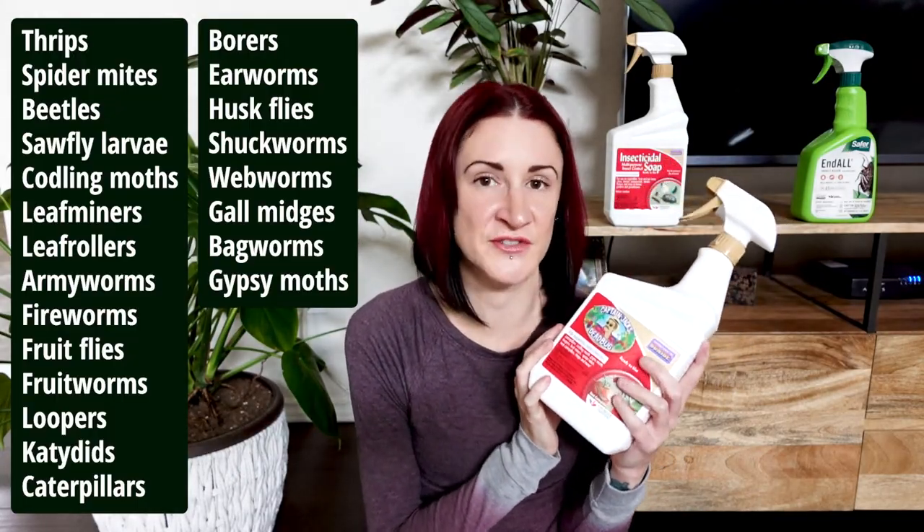This is also made by Bonide, and according to their site it is pet safe once dry. Do not spray it with pets around or let them near it while it's still wet, but once it's dry they claim it is 100% pet safe. As for whether it's safe for all plants, I've only had a problem with it on one plant — better than the previous products we've talked about — but I still recommend testing on one leaf first before doing the entire plant.